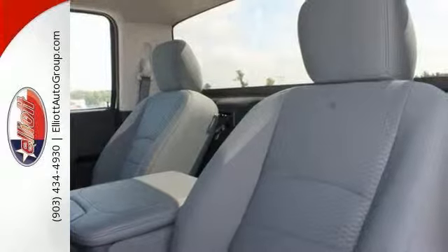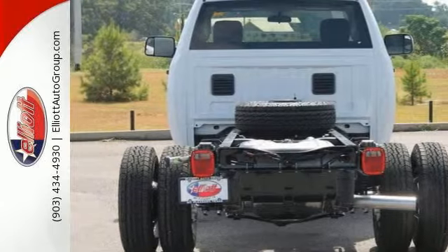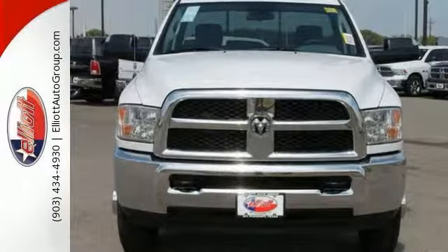Life is full of disappointments, but at least this reliable 3500HD will always be there for you and never let you down. Come in for a test drive today.